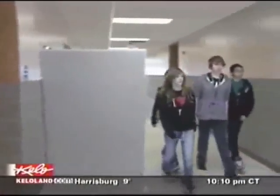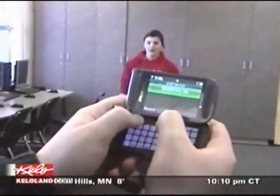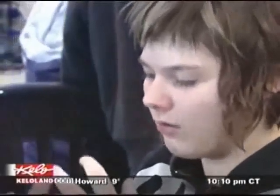In Sioux Falls, Katie Jensen, KELOLAND News. A new school in Sioux Falls takes learning to a whole new level by focusing on projects and teamwork, not just textbooks. We'll take you inside the new tech school and show you how it's helping students thrive on tonight's Eye on KELOLAND.